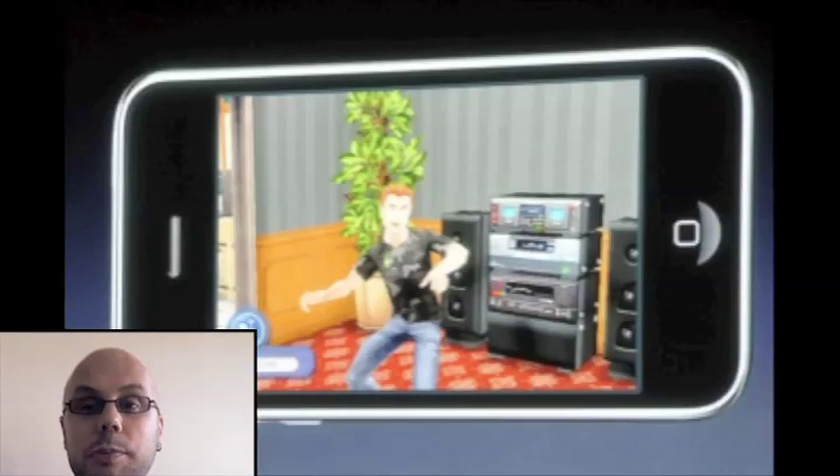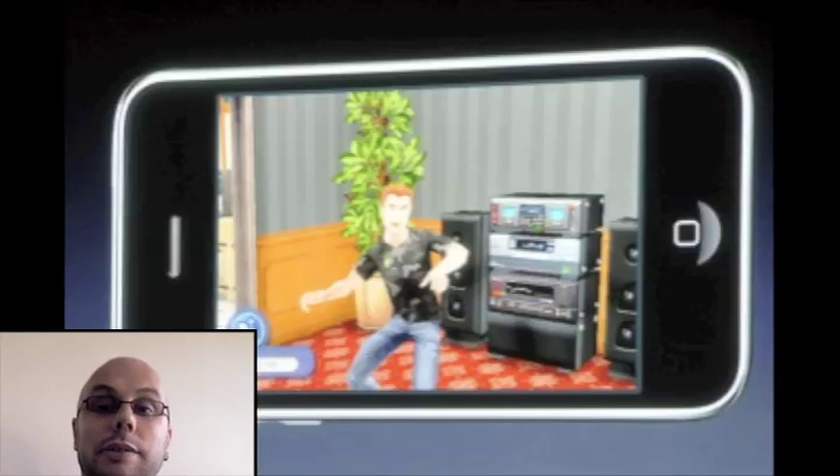So basically you could have a situation where you buy a game — they showed this on Sims 3 — you buy a game, and then while you're in the game you have opportunities to spend even more money. You can buy a stereo system for your Sims character for 99 cents, and then in the game you can actually use it to play music from your iPod library on your iPhone. Is it good? Is it bad? I'll leave that up to you. You should expect all kinds of crazy stuff from the App Store now.